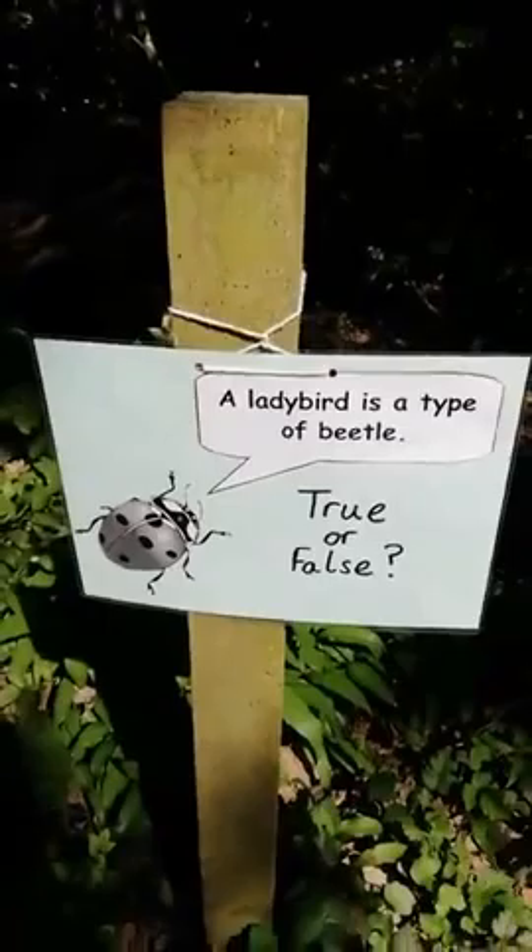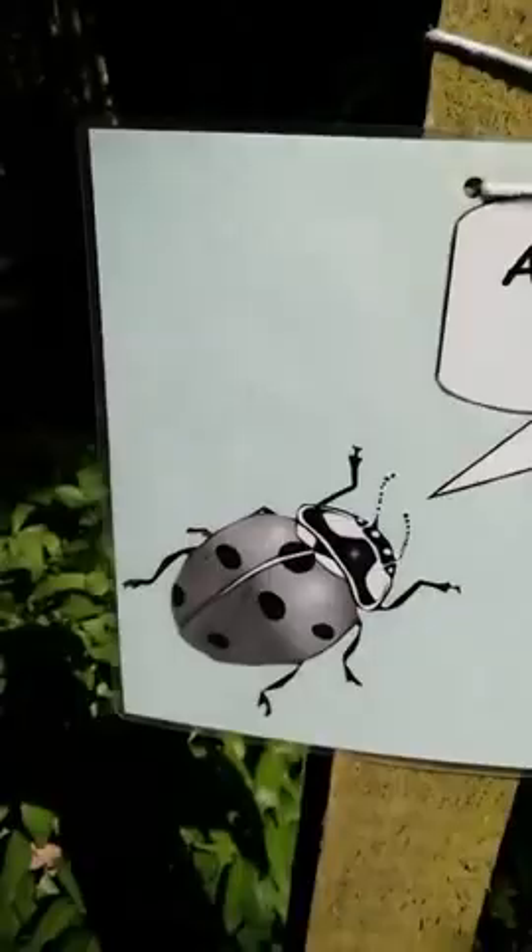Next one: a ladybird is a type of beetle — true or false? Ladybirds aren't grey like that picture, they're red or yellow usually, with spots on them. You probably wouldn't find ladybirds in the woods; you might find them in more grassy areas.